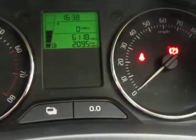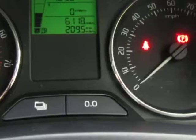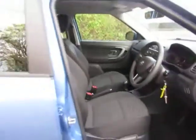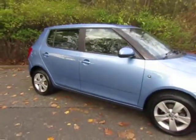The previous owner didn't do many miles at all. There's really little mileage on this vehicle — as you can see there's only 6,118 miles on the clock, so virtually nothing. Registered in 2014, and as you can see for yourself it is in lovely condition and has been really well looked after.